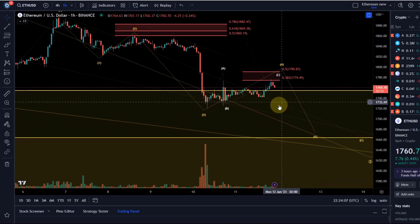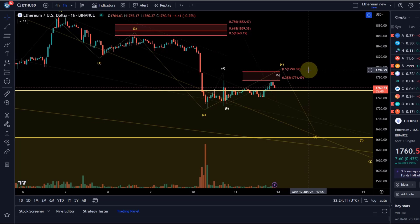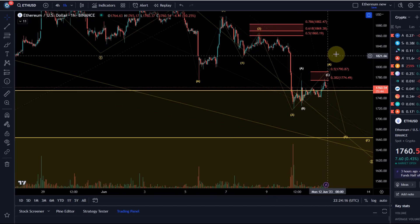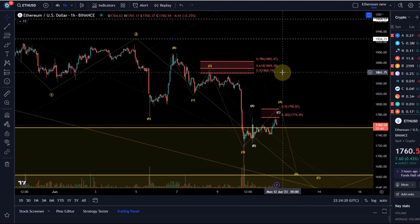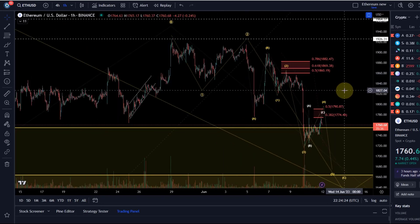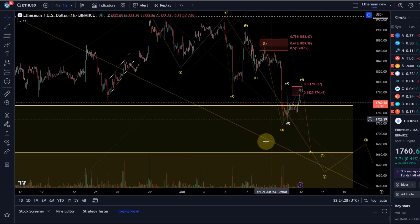The ideal scenario would be that price stays below 1791. A break above 1791 would unlock prices into the next resistance area all the way up to 1860, but it would not necessarily be bullish — just be aware of that.